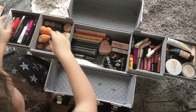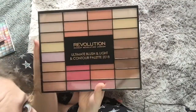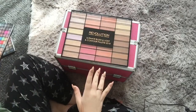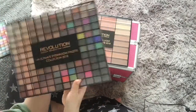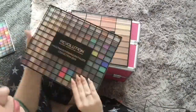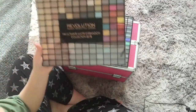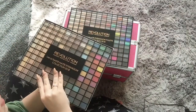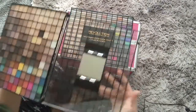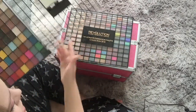On top goes my Revolution Blush Highlight and Contour Kit, then my Revolution 144 Ultimate Eyeshadow Palette Collection 2018, and my Revolution 144 Ultimate Matte Eyeshadow Collection 2014. These are all mattes and these are all shimmery ones.